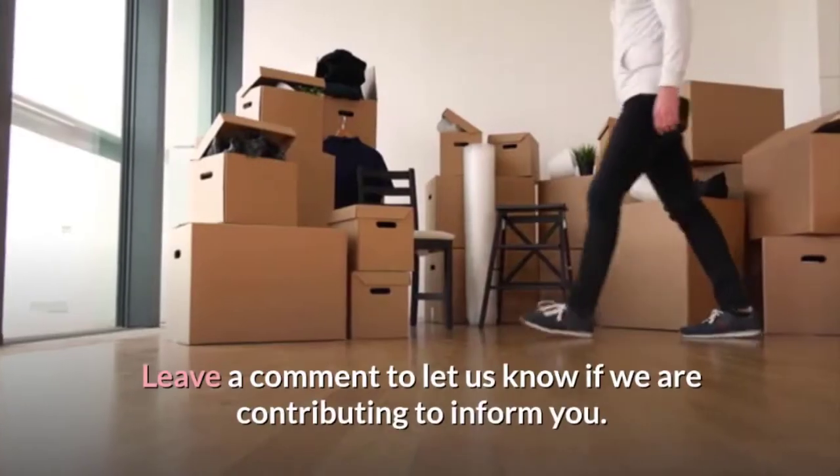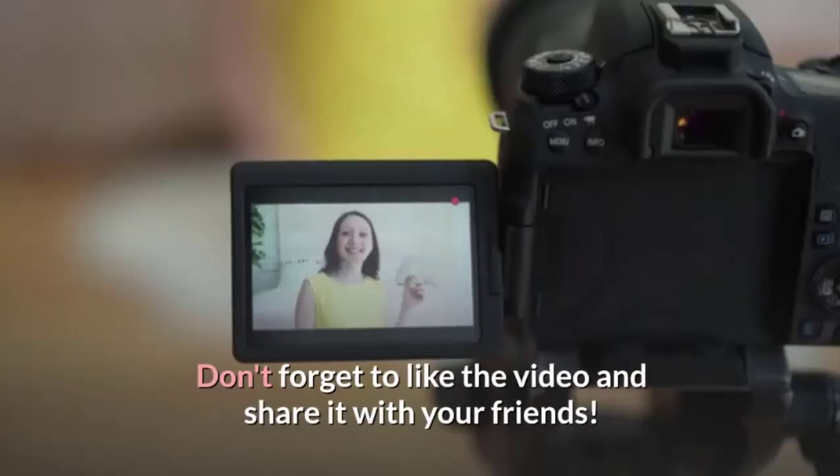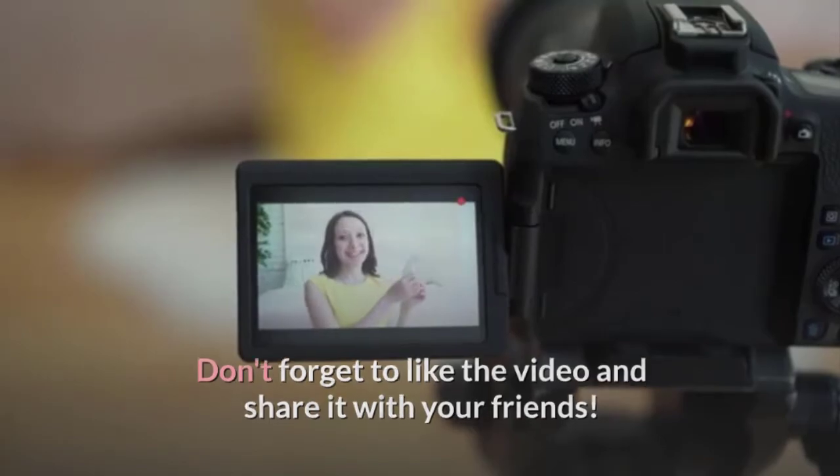Are you enjoying the video? Leave a comment to let us know if we are contributing to inform you. Don't forget to like the video and share it with your friends.